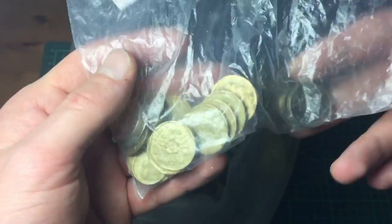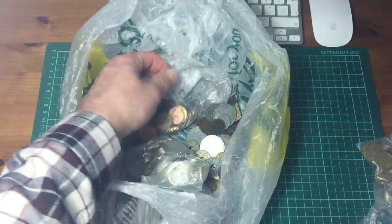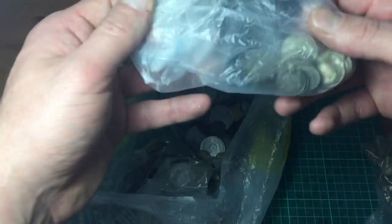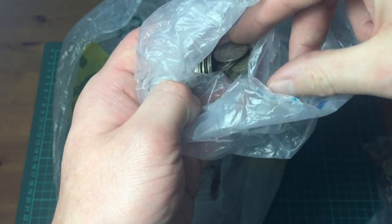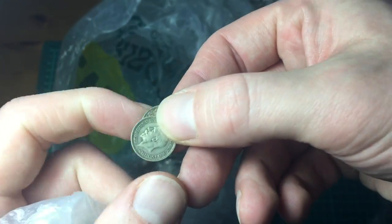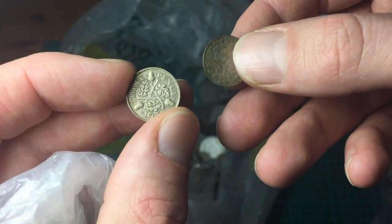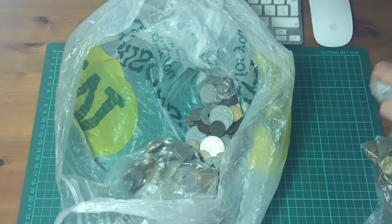Singapore coins and a note in there. This bag is all Euros. This looks like silver - silver threepence and sixpence. 1932, so that would be 50 percent silver, and 1922 as well. Great - love silver coins, I'll put those in my collection.